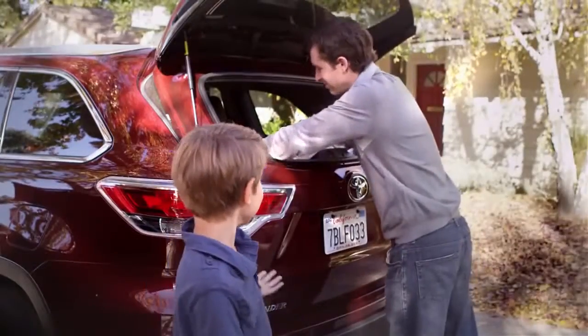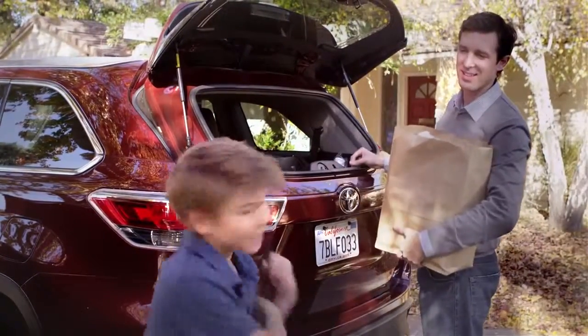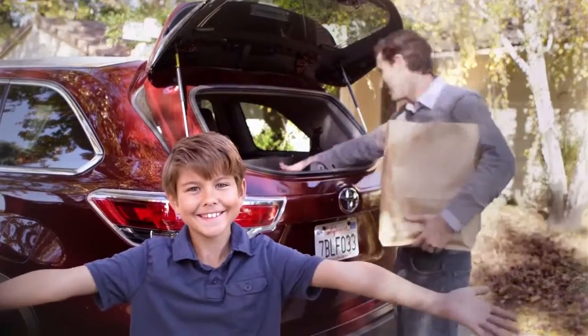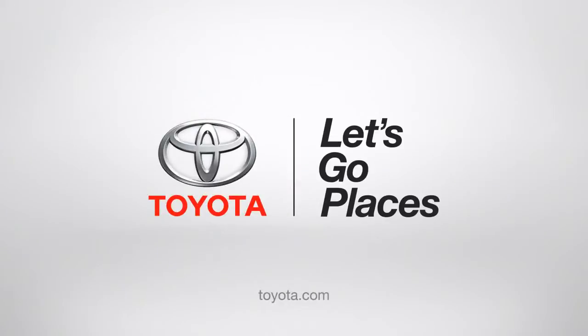See, it's so easy. Jack, can you help me with these bags? Not now, dad. I'm talking to my people. Toyota. Let's go places.